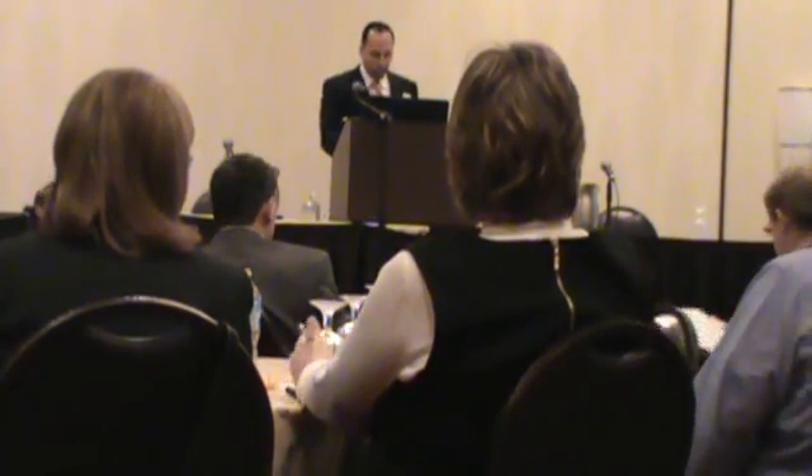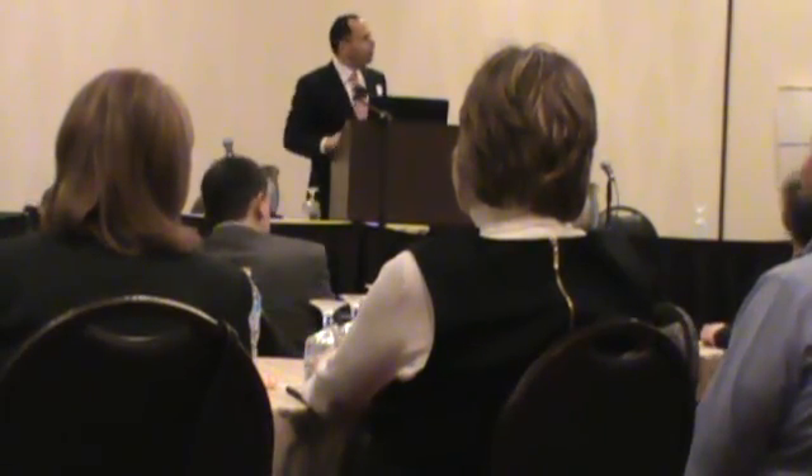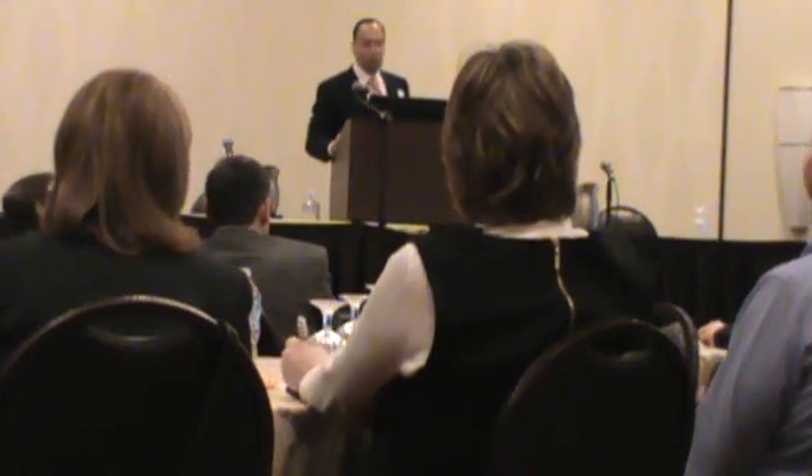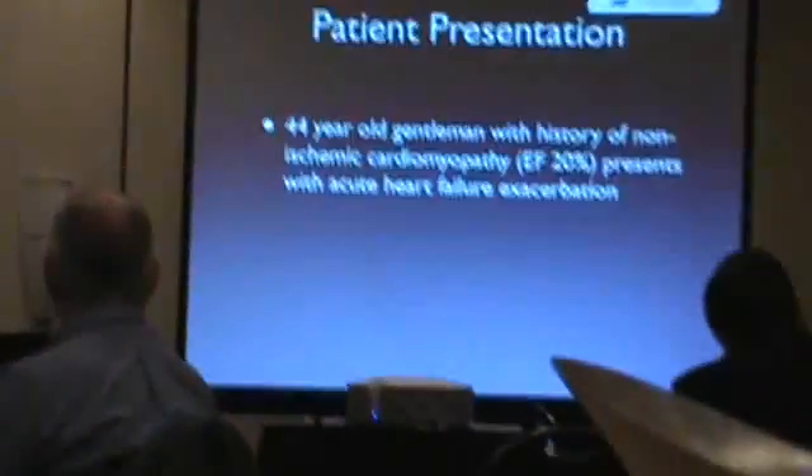I'm going to be speaking about extracorporeal membrane oxygenation for treatment of cardiogenic shock. I'd like to start with a brief case presentation. This was a 44-year-old gentleman known to our medical center who presented with an acute exacerbation of his pre-existing ischemic cardiomyopathy and acute heart failure.